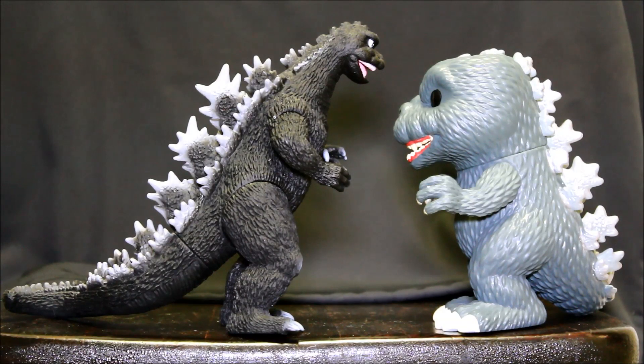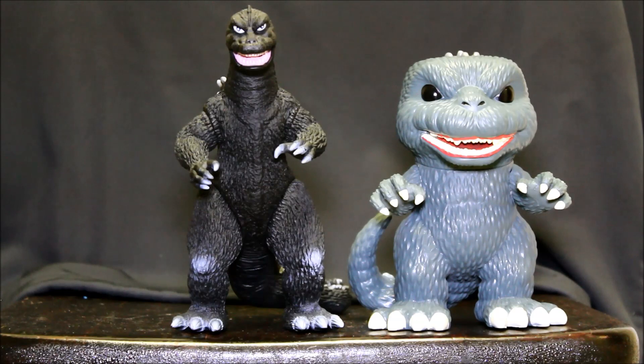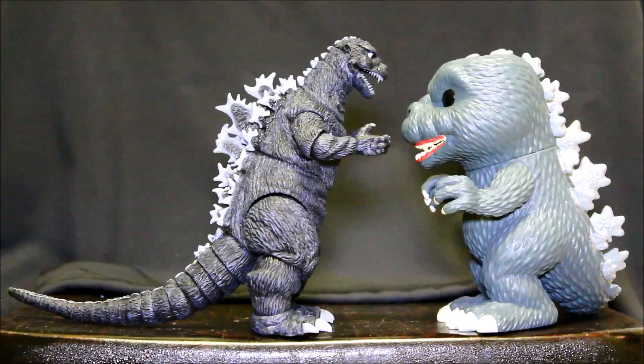Here's the standard version with a seven-inch Bandai 1968 Godzilla. So these Funkos are six inches — they're super-sized Funkos, larger than the standard Funko Pops. And then this is the NECA 1954 Godzilla, comparing these two.